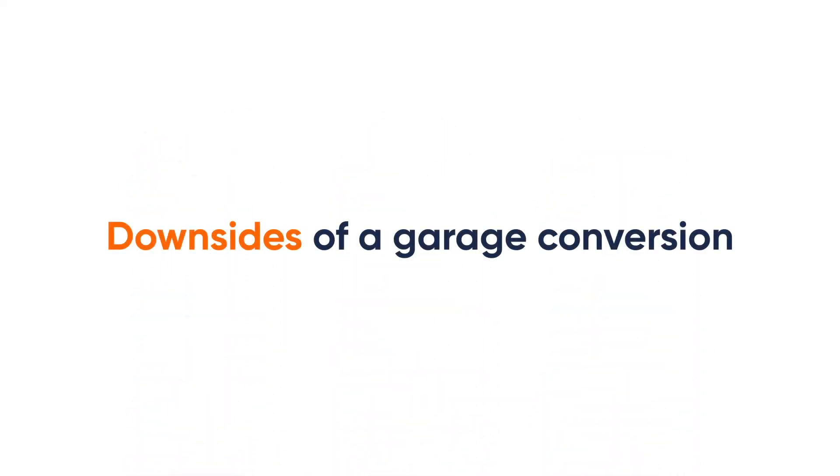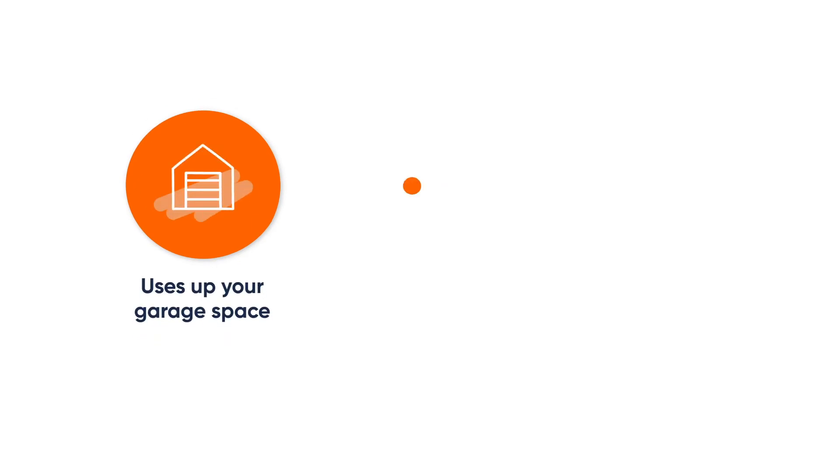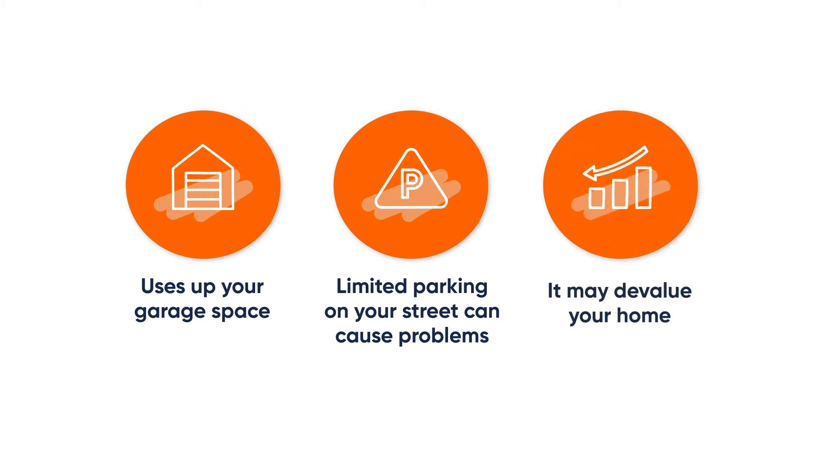Garage conversions have a few downsides. Number one, they come at the expense of your garage, obviously. Number two, depending on where you live, you could face some issues — if parking is at a bit of a premium on your street, you may find that you get a refusal because of this reason. And number three, you may find that you do devalue the home if removing a garage.